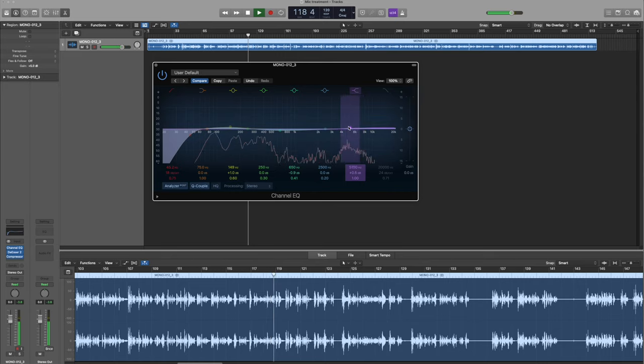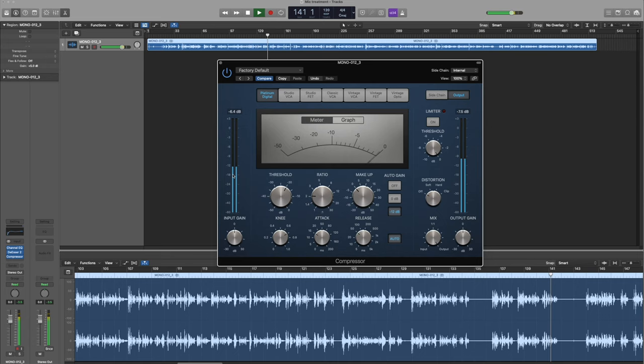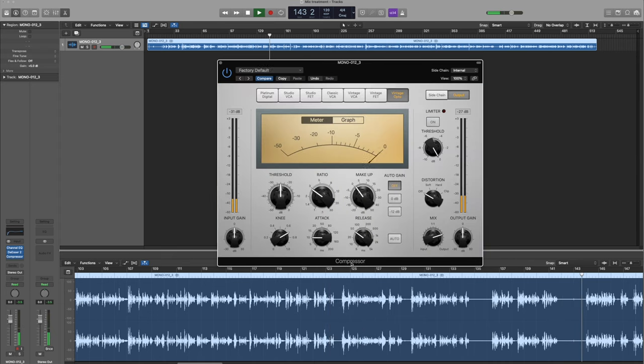There's also a de-esser, which is supposed to get rid of sibilant S sounds on your voice. It doesn't have a huge impact, but I like having it on the track. And finally, there's compression. A compressor takes a piece of audio and raises the quiet bits, quietens the louder bits, and makes everything more glued together and consistent. It's used across all types of audio — on music and vocals. I've used the stock Logic plugin for compression and chosen the natural voice setting. You can see it peaking at about minus 5 dB of gain reduction when my voice gets louder.